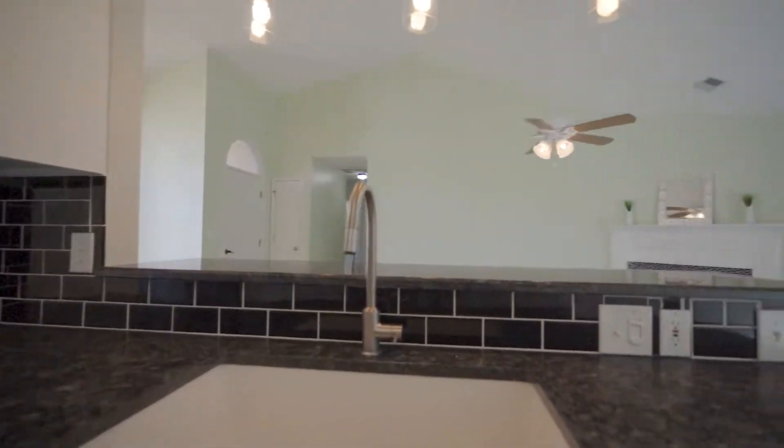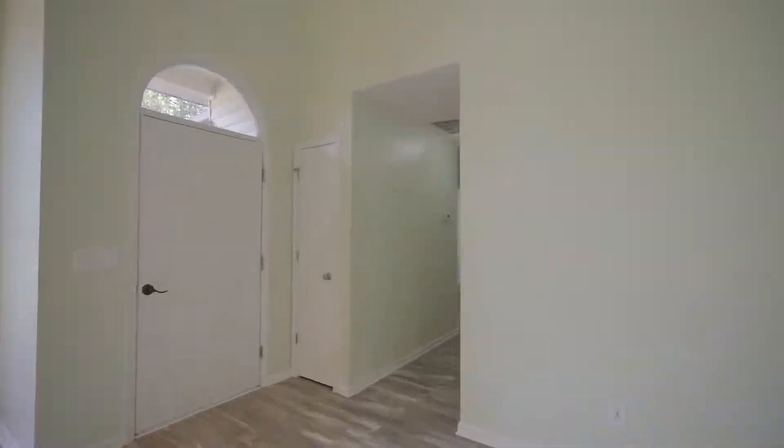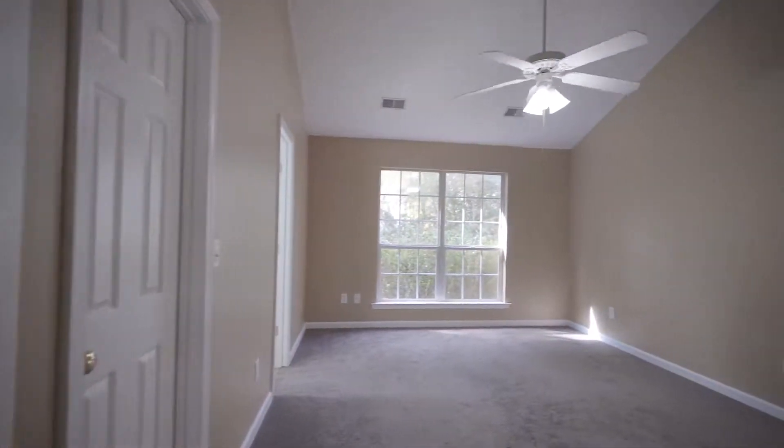The eat-in kitchen has been completely renovated with beautiful shaker-style white cabinets, granite countertops, tile backsplash, updated lighting, and access to the backyard.